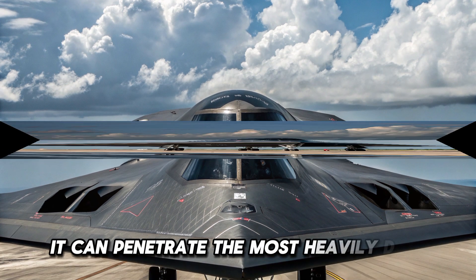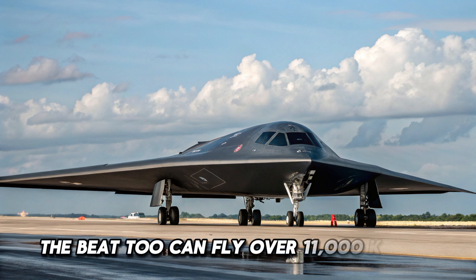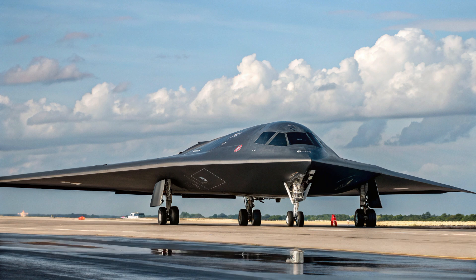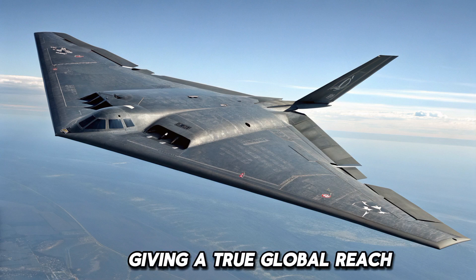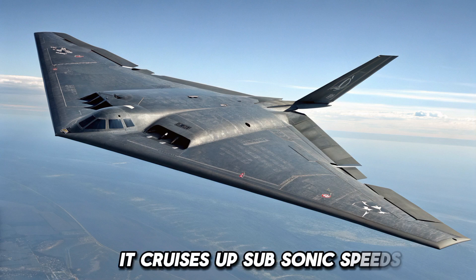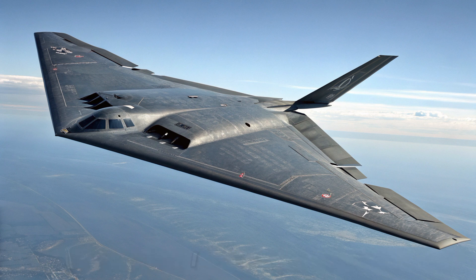It can penetrate the most heavily defended airspace, striking targets with precision before anyone even knows it's there. Powered by four General Electric F-118 turbofan engines, the B-2 can fly over 11,000 km without refueling and over 19,000 km with aerial refueling, giving it true global reach. It cruises at subsonic speeds but compensates with its unmatched stealth and payload capacity.